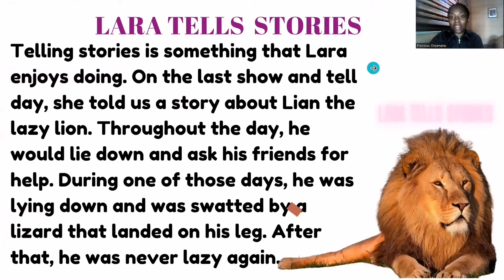Now I'm going to tell you a short story that has lots of this sound in it. The title of our story today is Lara Tells Stories. Telling stories is something that Lara enjoys doing. On the last show-and-tell day, she told us a story about Leanne the Lazy Lion. Throughout the day, he would lie down and ask his friends for help. During one of those days, he was lying down and was swatted by a lizard that landed on his leg. After that, he was never lazy again.